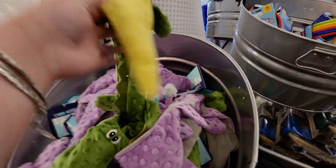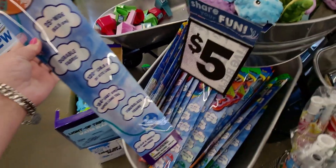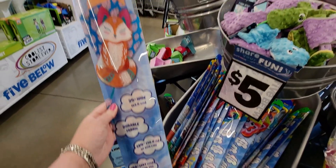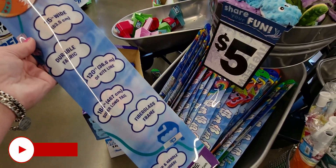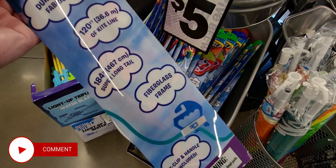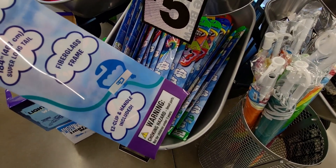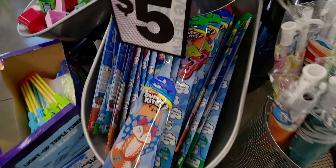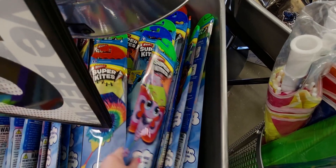This super kite really jumped out at me — five dollars. It's 25 inches wide, double fabric, 120 feet of kite line, 184 inches super long tail, fiberglass frame, easy clip and handle included. They have a butterfly design and a shark.